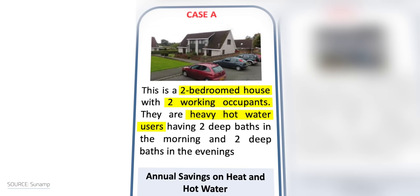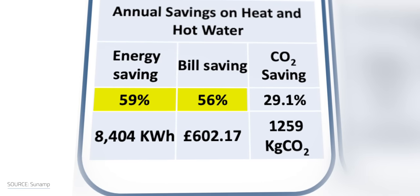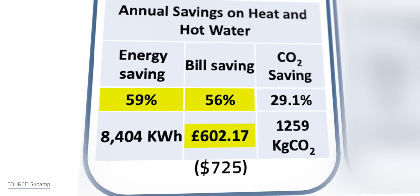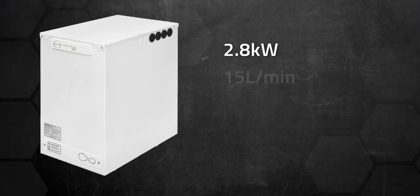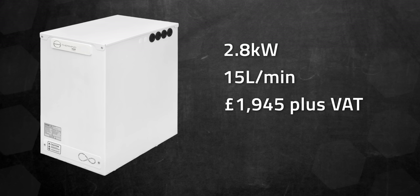They were heavy hot water users and took two baths in the morning and in the evenings. They saved 59% in energy use and 56% in cash, which was about 602 pounds or about $725 per year. For a cost comparison using data from the UK, the Sunamp Thermino 150E with a heating power of 2.8 kW and a 15 liter per minute flow rate costs about £1,945 plus VAT.